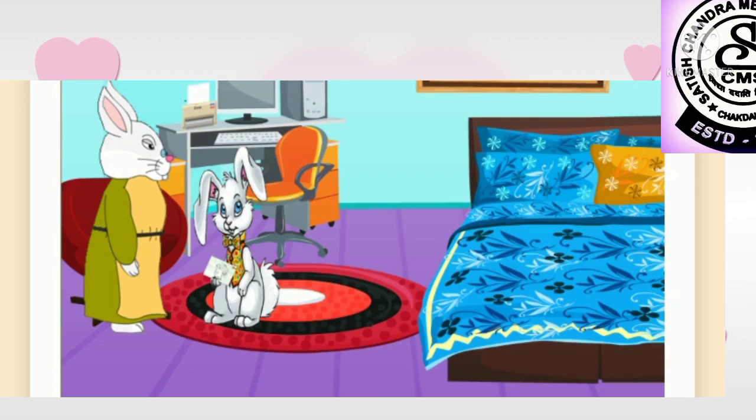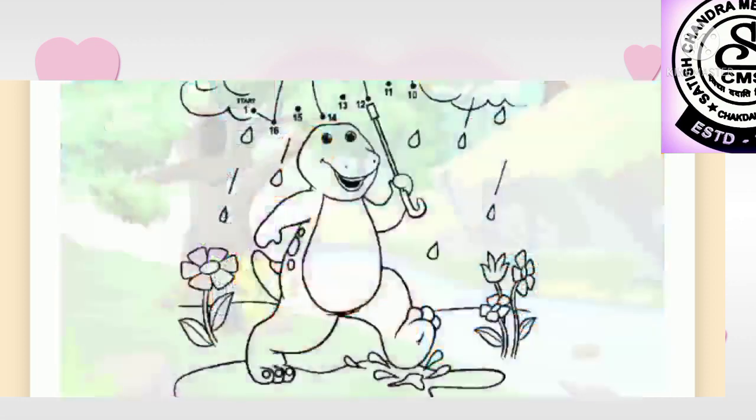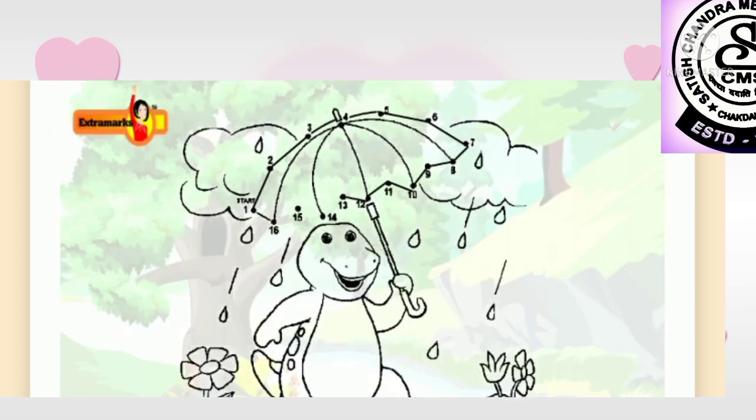Bunny was enjoying himself so much that his mom gave him a few more sheets. He picked up one — on this sheet he had to join the dots from 1 to 16, a worksheet on the frog holding an umbrella. That was very simple. Bunny had joined the dots to make a happy frog going for a walk in the rain.